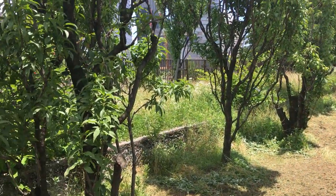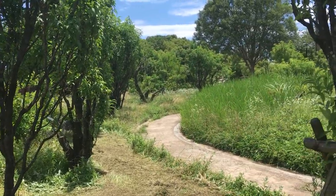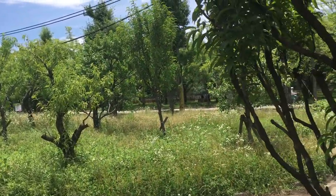Everyone, it's Ross and we're here inside of a peach grove. We're in Osaka, Japan. This is by the castle here in Osaka.